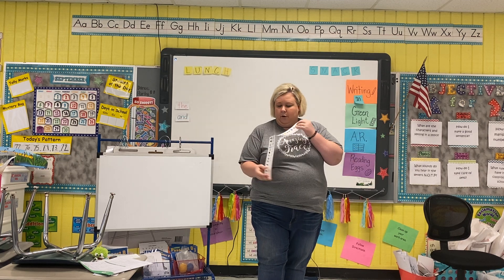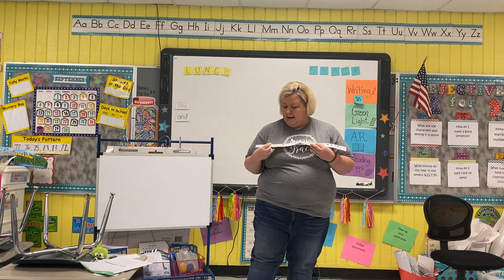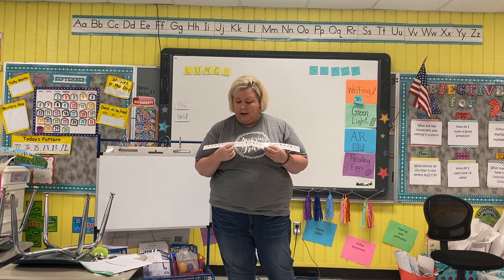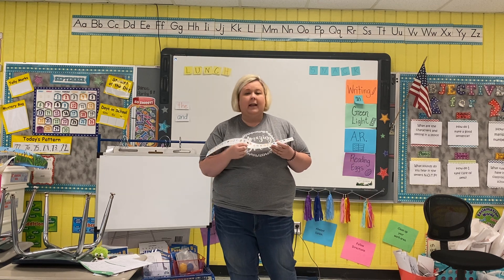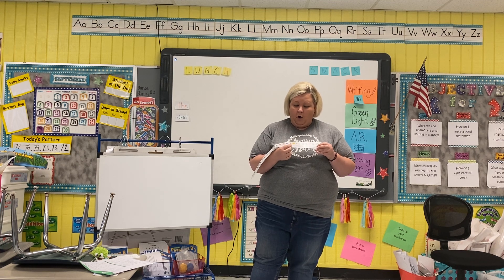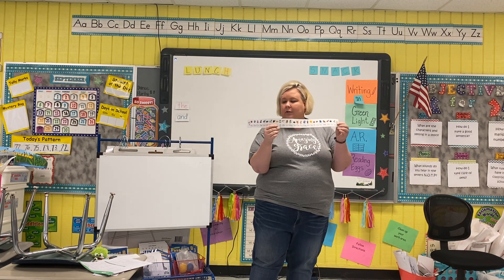Alright, so let's say our letters in the alphabet real quick. Here we go: A, B, C, D, E, F, G, H, I, J, K, L, M, N, O, P, Q, R, S, T, U, V, W, X, Y, Z. Awesome job.